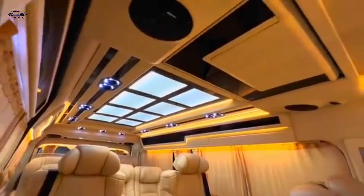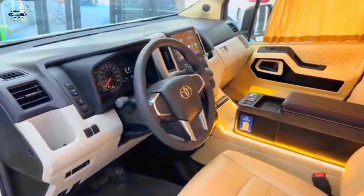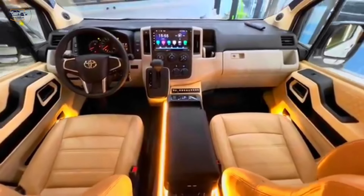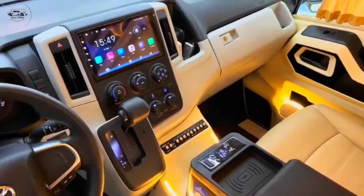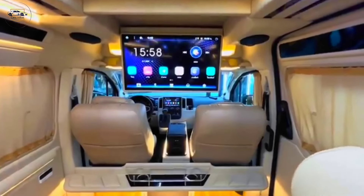The 2024 Hiace Commuter features a redesigned dashboard with improved ergonomics and ample storage compartments to keep your business essentials organized. It also has an LCD for the infotainment system.